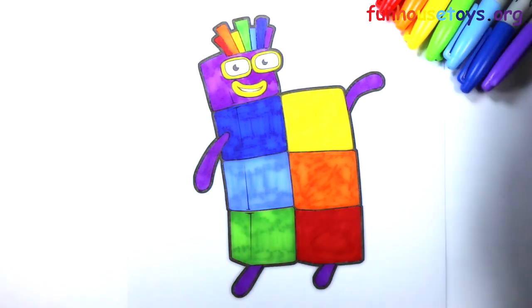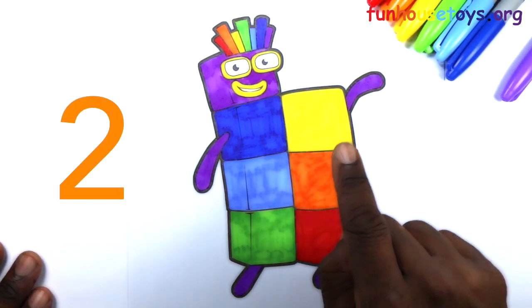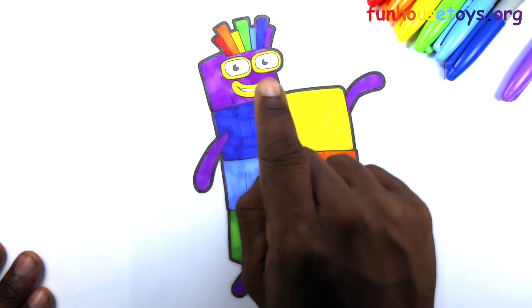Let's count the blocks. One, two, three, four, five, six, seven.